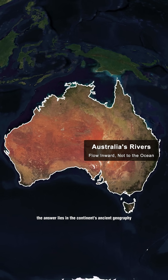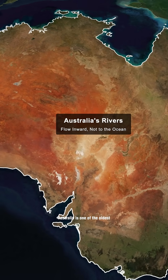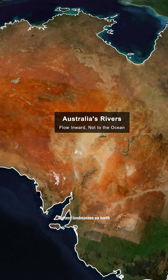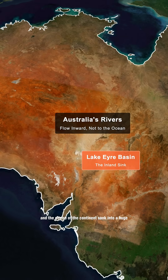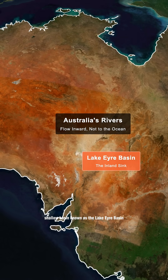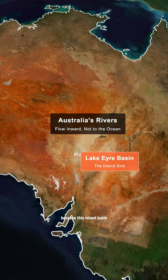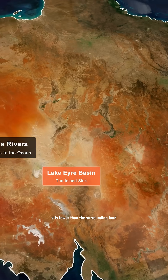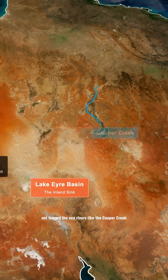The answer lies in the continent's ancient geography. Australia is one of the oldest, flattest landmasses on Earth. Over millions of years, mountains eroded, and the center of the continent sank into a huge, shallow basin known as the Lake Eyre Basin. Because this inland basin sits lower than the surrounding land, water naturally flows toward it, not toward the sea.